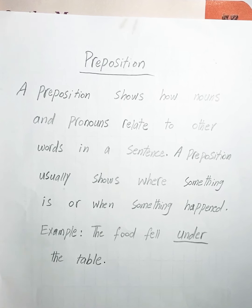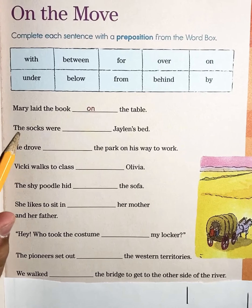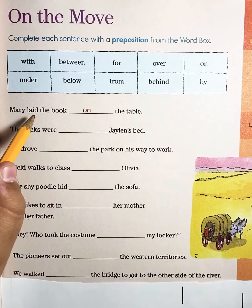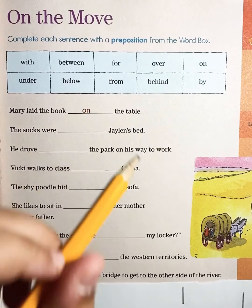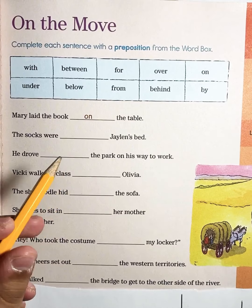So now let's get started. These are our words. Here we have an example from the book: Mary laid the book on the table. 'On' is our preposition word because it shows where.